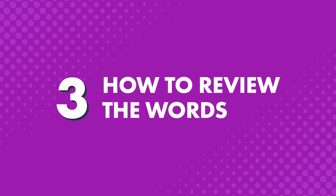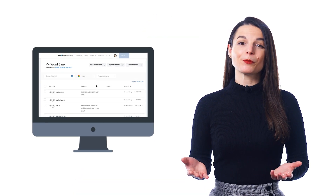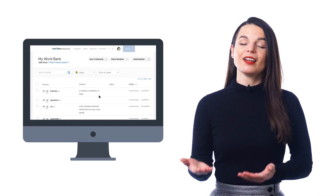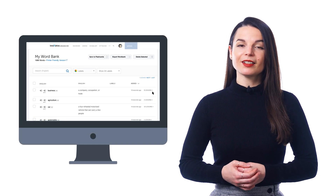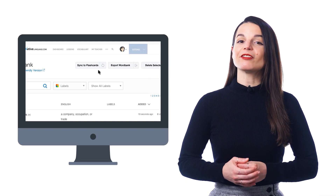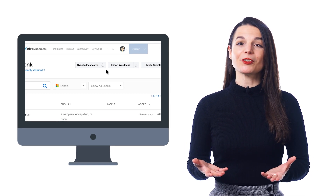How to review the words: once you save the words to your Word Bank, you can easily see all of them in one spot. With every word or phrase, you get the audio pronunciation, the translation, and even the related lessons where they're introduced. That way, you can review the words one by one. If you'd like to study words with flashcards, just click on Sync to Flashcard Deck. This will create a flashcard deck of your Word Bank entries for you to study.